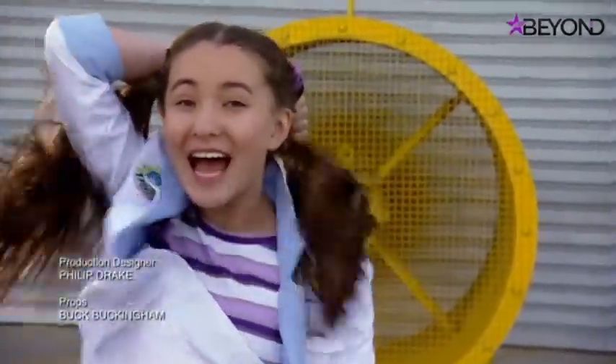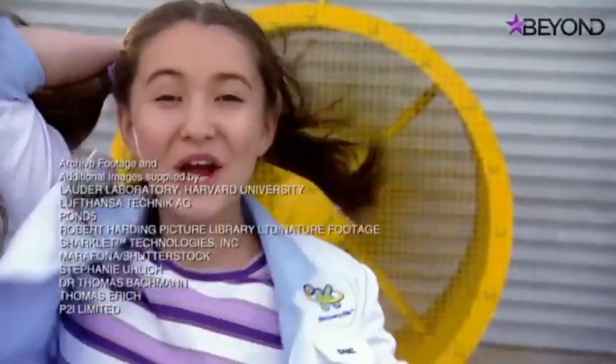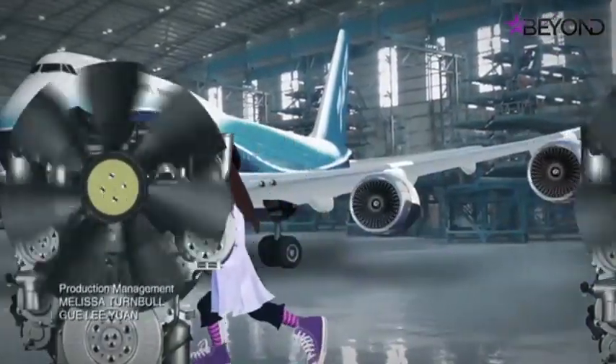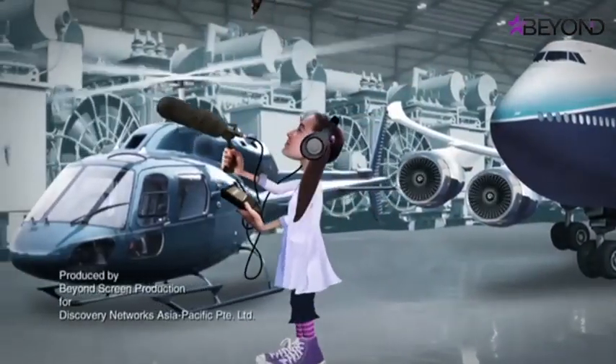Imagine what a world filled with technology based on the silent owl would sound like — or rather, not sound like. Imagine if all the fans in the world were like the Owlet fan, whisper quiet. Wouldn't that be amazing? Imagine if machines everywhere had whisper-quiet fans — it sounds wild but could one day be true.